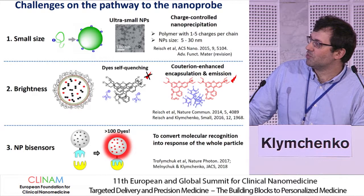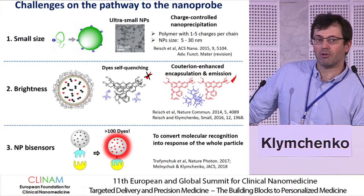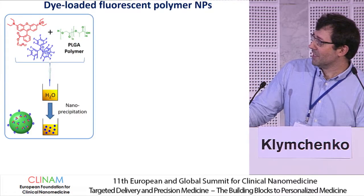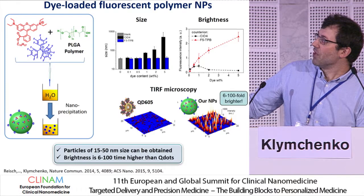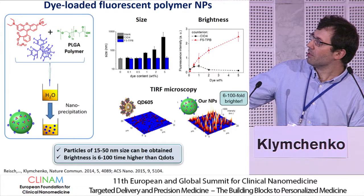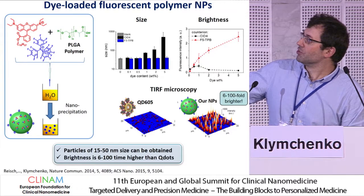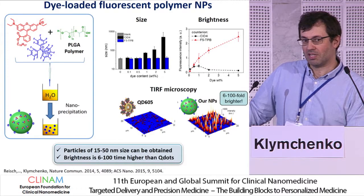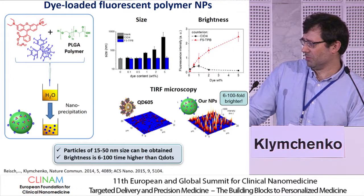The final challenge is to make those particles work for sensing, so that a single molecular recognition event turns on or off the whole particle, giving an amplified response to the target. How do we make particles? It's actually quite a simple protocol — by mixing a polymer with our dyes in organic solvent, we nano-precipitate and obtain particles of controlled size, independent of the dye loading. Using this counter ion, we can load a lot and keep the same size, and brightness increases with loading. This gives particles between six and one hundredfold brighter than quantum dots, with size between 7 and 50 nanometers easily.